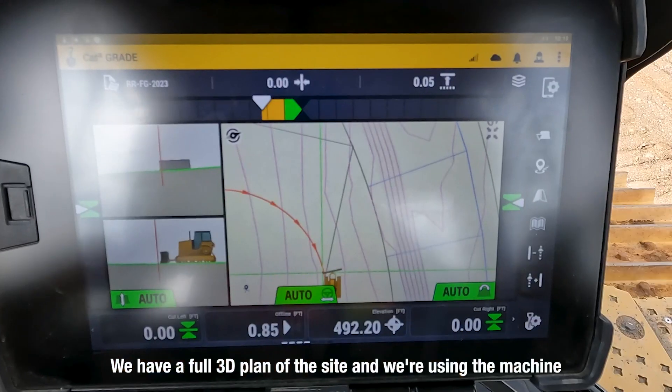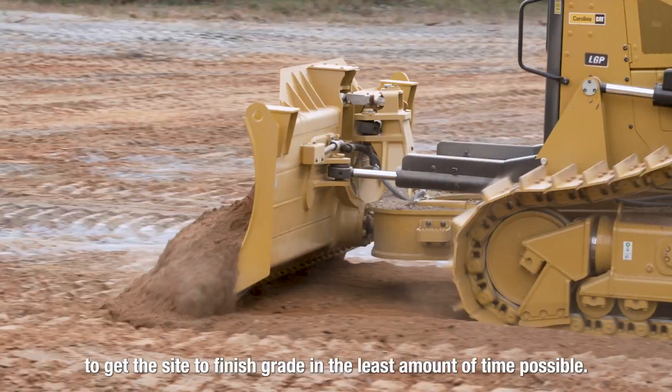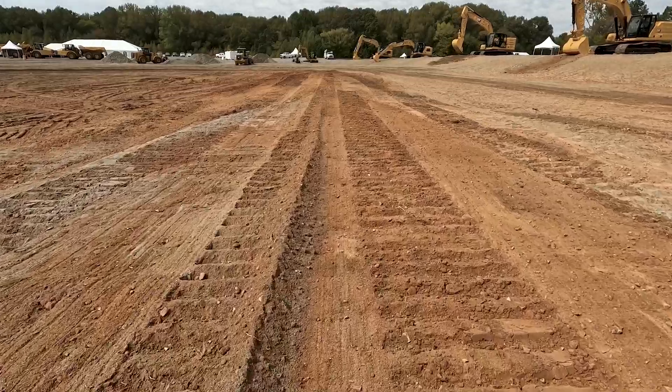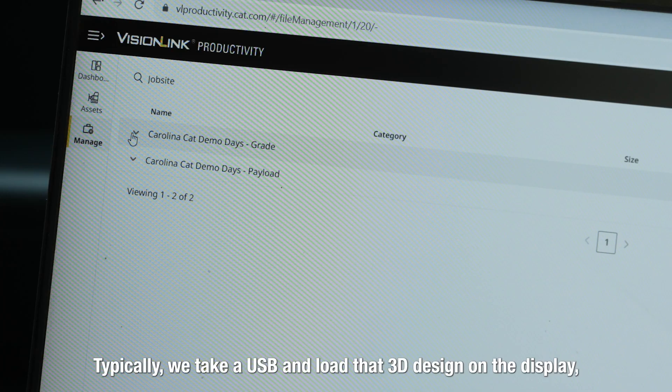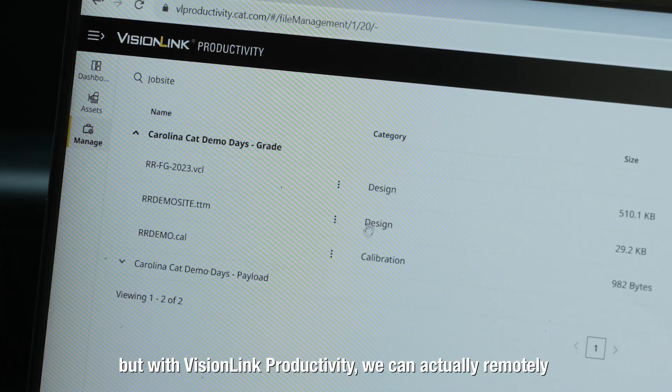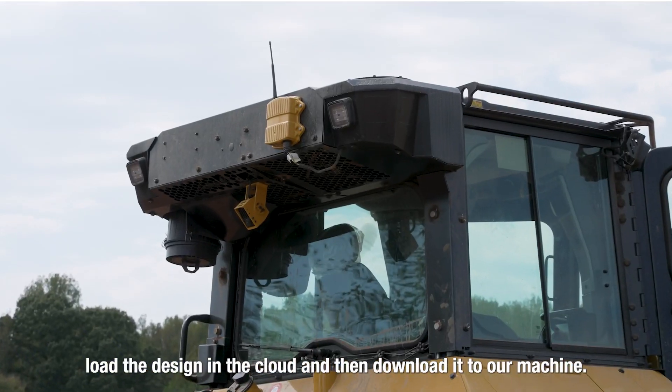We have a full 3D plan of this site and we're using the machine to get the site to finish grade in the least amount of time possible. Typically we take a USB and load that 3D design on the display, but with VisionLink productivity we can actually remotely load the design in the cloud and then download it to our machine.